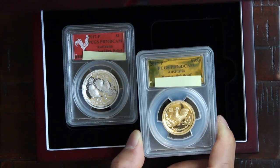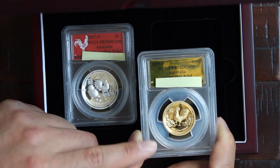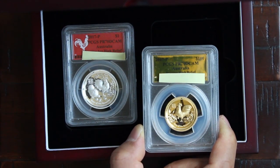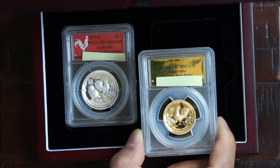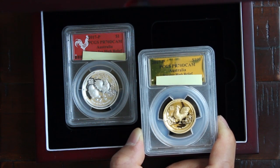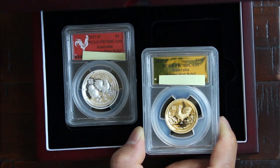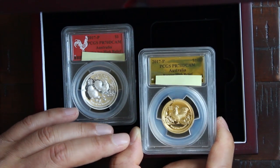I've never seen any NGC rooster ones, so there may be a few from NGC but I haven't seen any. I know that there are some NGC 70 high relief silver dragon ones, but that's the only one I've seen.